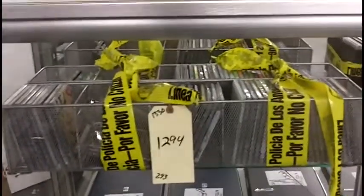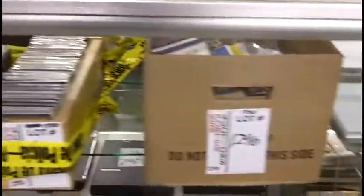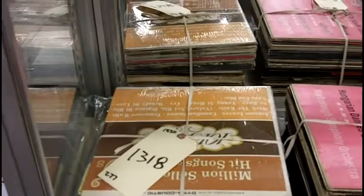Here we have a vast collection of compact discs — CDs for your listening pleasure — and also some antique LPs, some excellent vinyl just waiting for your turntable.